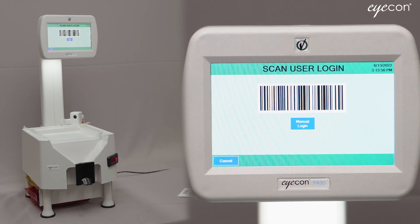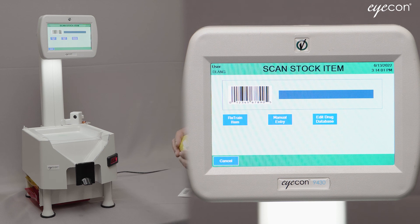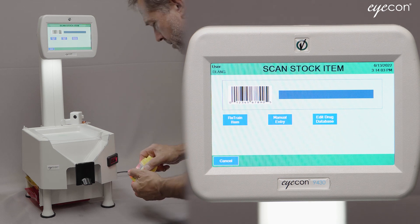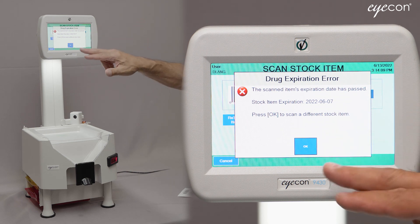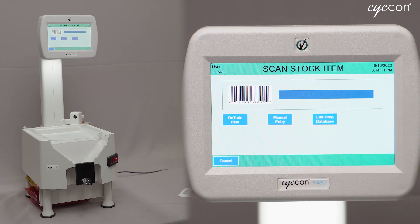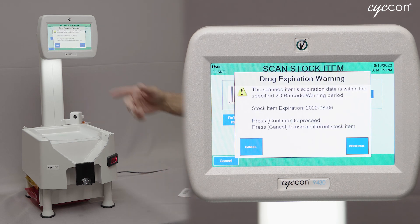I'll log in with my badge and do one more example. If I scan this barcode, this one's already expired and you can see it pops up a warning saying it won't let you use it because the expiration date has passed. If I scan this other one, you're going to see a warning saying it's expiring soon — it's less than the 90-day threshold set in the menus.